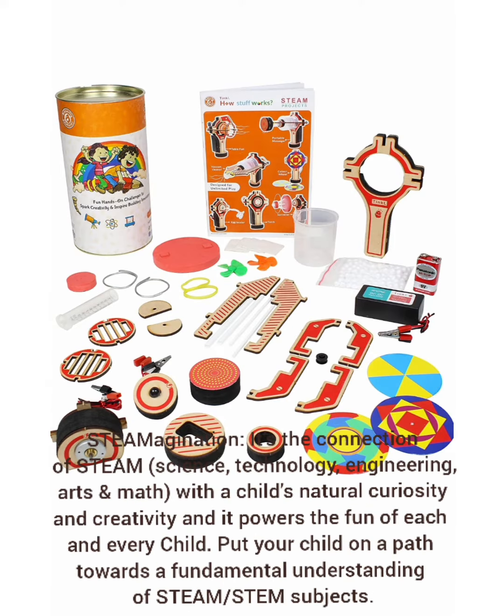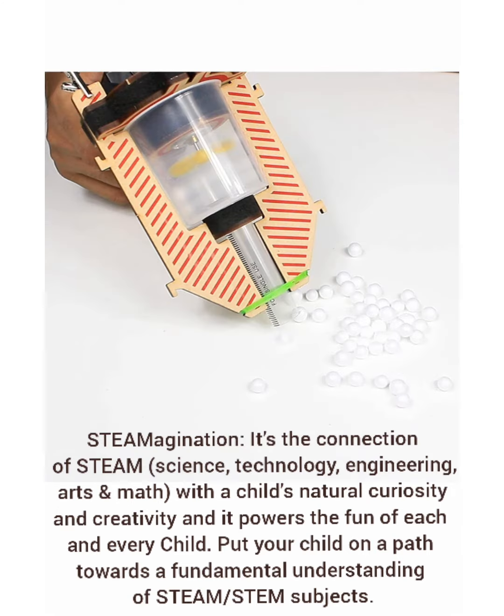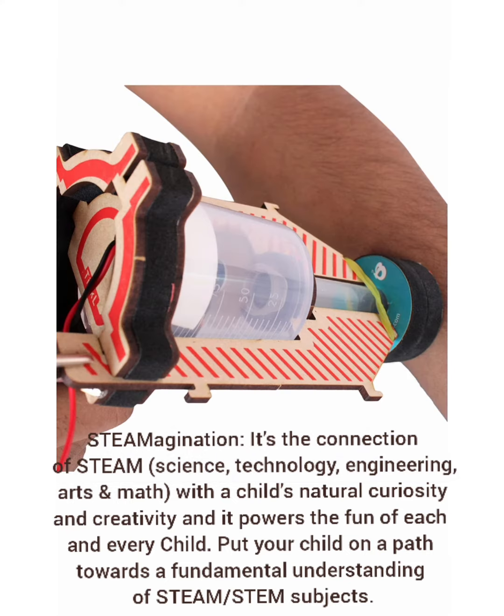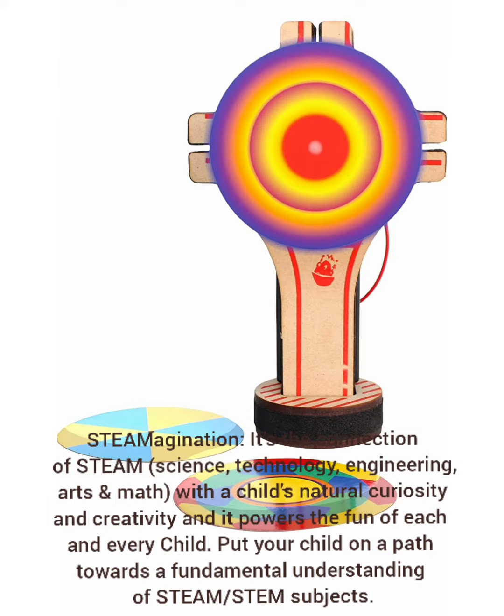STEM Agination — it's the connection of STEM: science, technology, engineering, arts, and math. With a child's natural curiosity and creativity, it powers the fun of each and every child. Put your child on a path towards a fundamental understanding of STEM subjects.